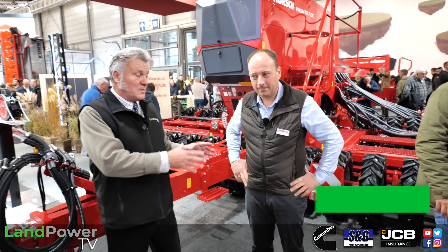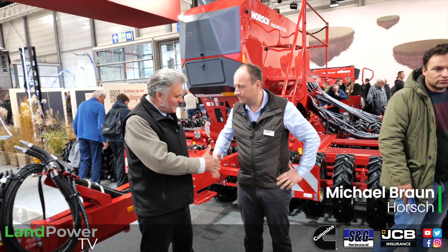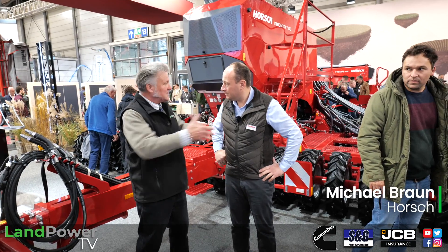Our journey at Agritecnica 2023 now brings us onto the Horsch stand in Hall 12. To talk about what Horsch is displaying here, I'm joined by Mr. Michael Brown. Thank you very much for talking with us. Tell us a little bit about what's here today.